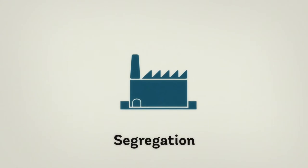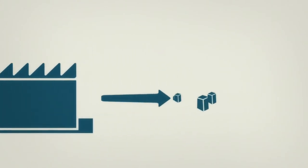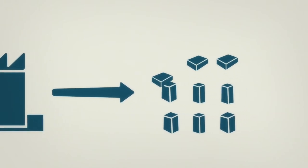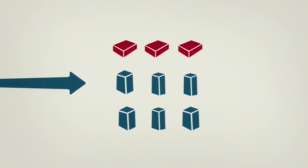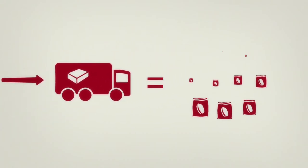Let's start with segregation. This is a chocolate factory where many chocolate products are made. One of them is this square chocolate bar. For one truck full of square chocolate bars, 10 bags of cocoa are needed.